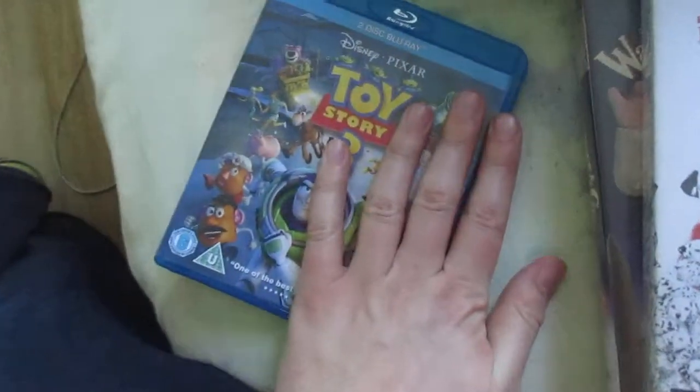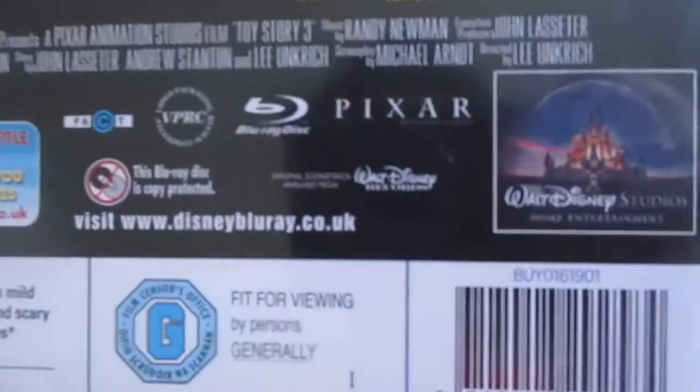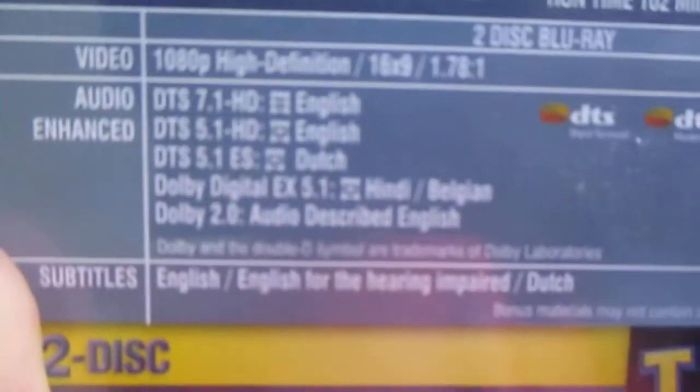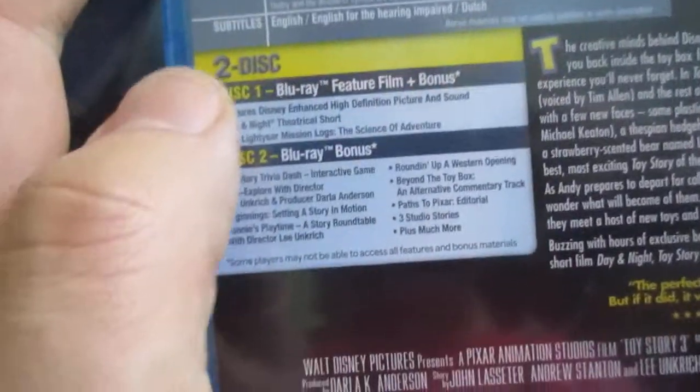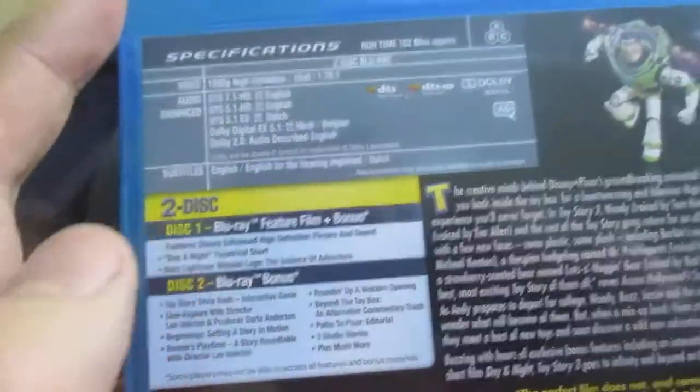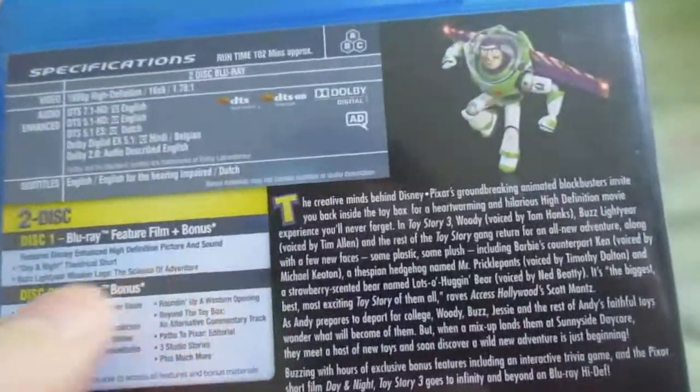There's the special features disc too, and there's the hologram inside. There's the spine, and there's the blurb. There's the Walt Disney logo, Herman's cement logo, and languages and subtitles. There's the Day and Night theatrical short, which I could do at some point, Buzz Lightyear mission logs, and other trivia and bonus features contained on disc 2.